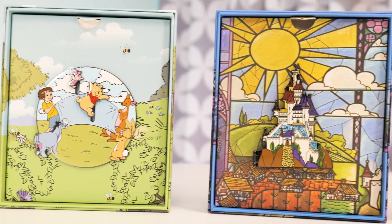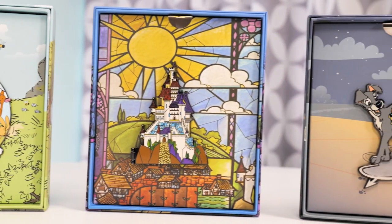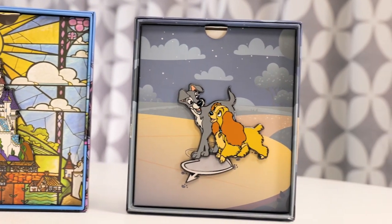We know you Funko fans are collectors, and all of our Disney pins are limited edition. They are stamped on the back. They are official Disney pins.